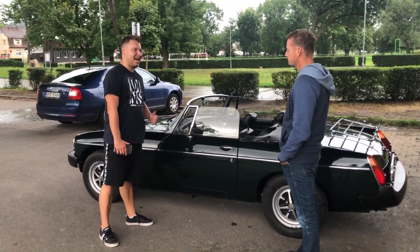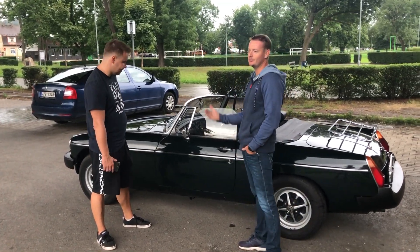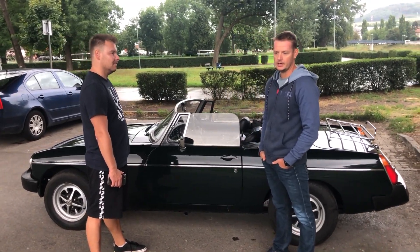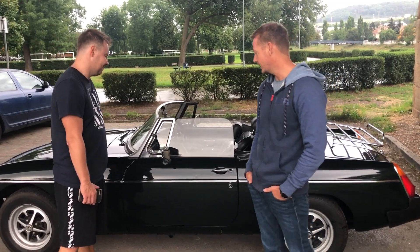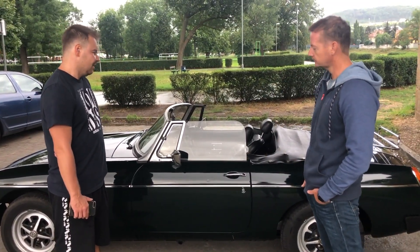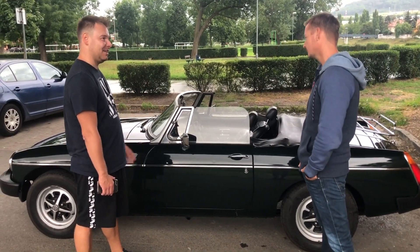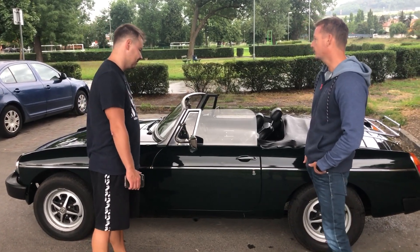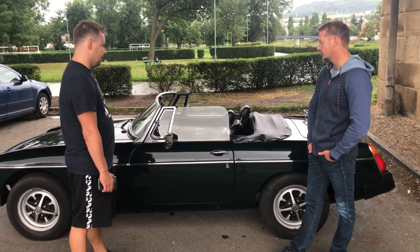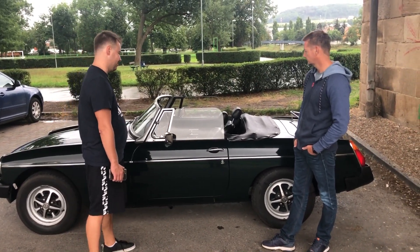Je tohle tvůj první veterán, nebo už byl nějaký? No, já jsem samozřejmě trošku jiného ročníku, takže dneska by to byly veterány – měl jsem Škodu Erko, po vojně jsem měl Trabanta, dneska jsou to všechno veterány, prošly nějakýma rukama a je to pryč. Ale tohle je takový ten vysněný sen. Oproti Trabantovi a Erku tohle jede úplně jinak.